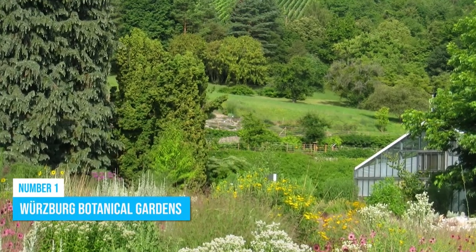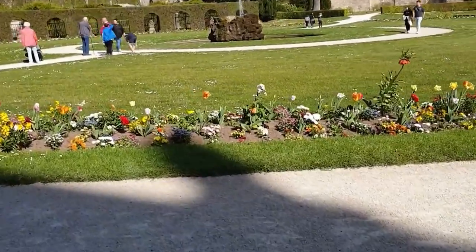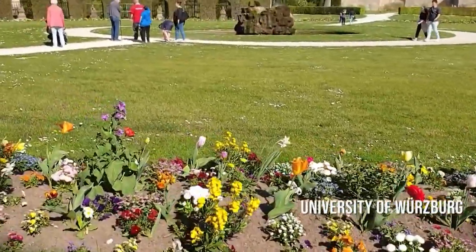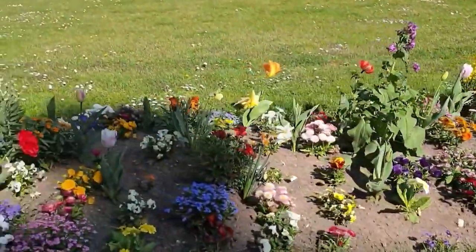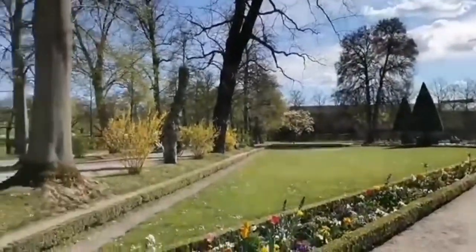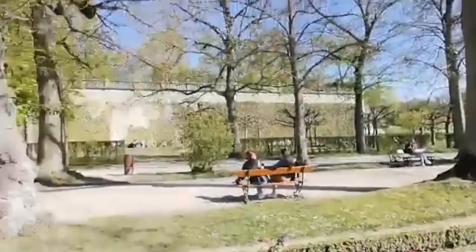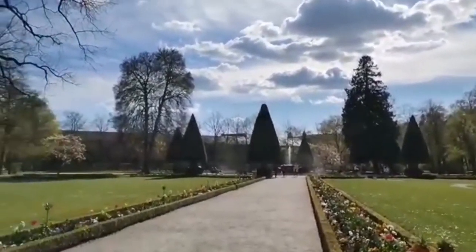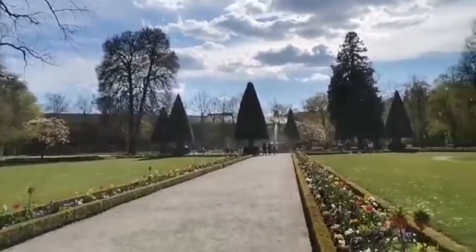Number 1: Würzburg Botanical Gardens. Looking to unwind in Würzburg? The botanical gardens run by the University of Würzburg is your ticket to serenity. Spanning over 22 acres of former clay pit and vineyard grounds, this oasis is more than just a pretty sight. It's a place with an interesting backstory and a purpose: educating students about plants and their habitats.